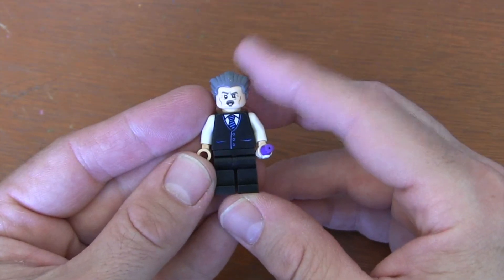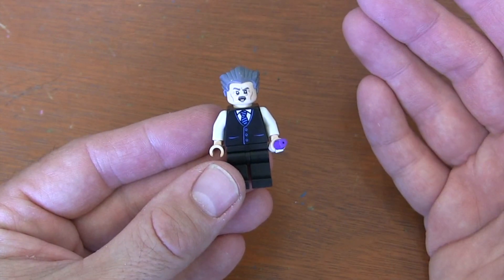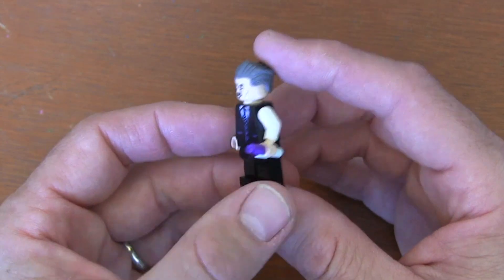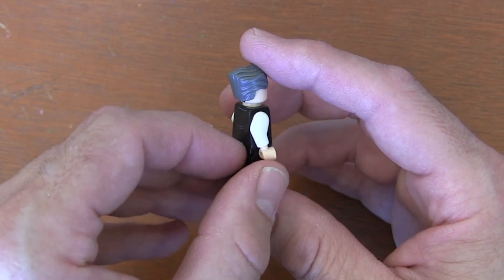Here's our J. Jonah Jameson minifigure. As the publisher and editor in chief of the Daily Bugle, you knew he was going to be in the set. He's been around since Amazing Spider-Man number one in 1963, so I'm really glad we finally got to this J. Jonah Jameson minifigure.